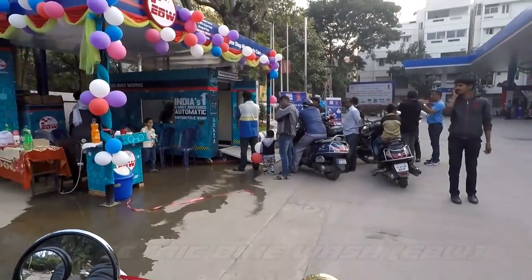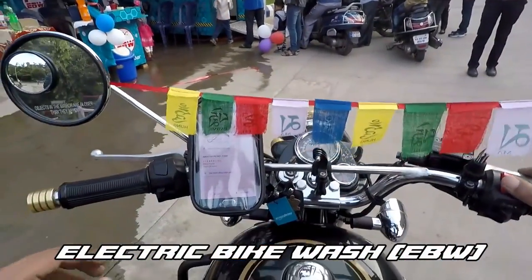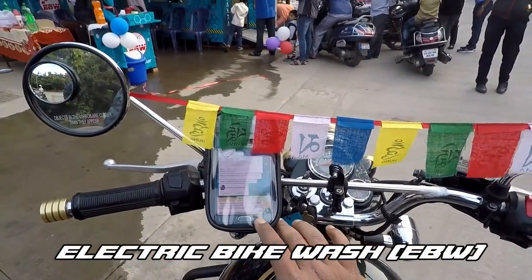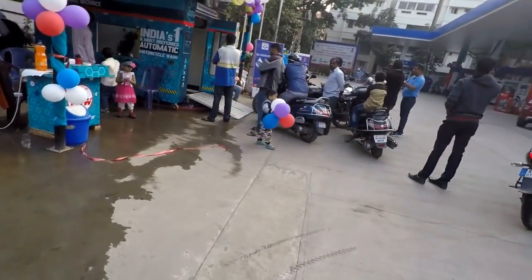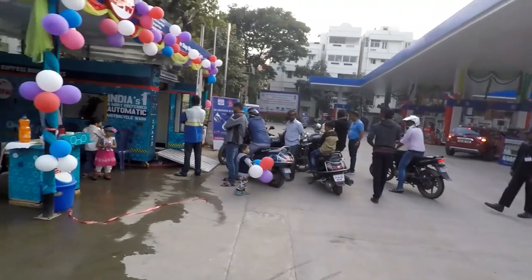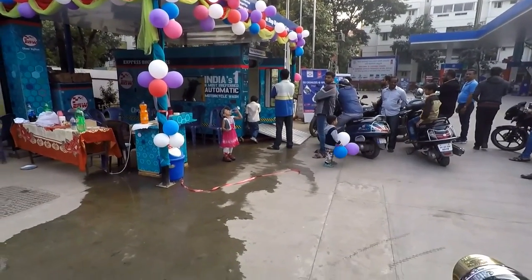Finally, here we are at the electronic bike wash and it's in the HP petrol pump. People are standing there — one stop motorcycle care, India's number one and most preferred automatic motorcycle wash.